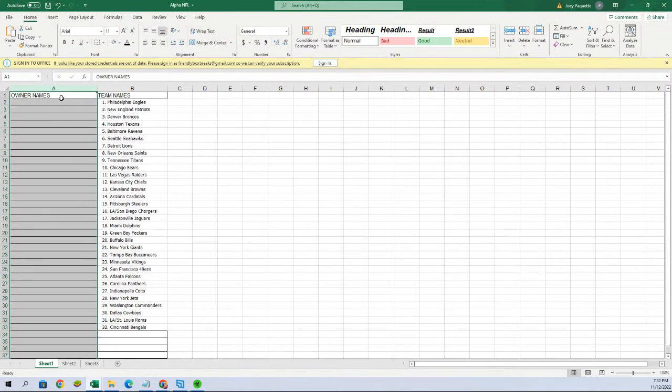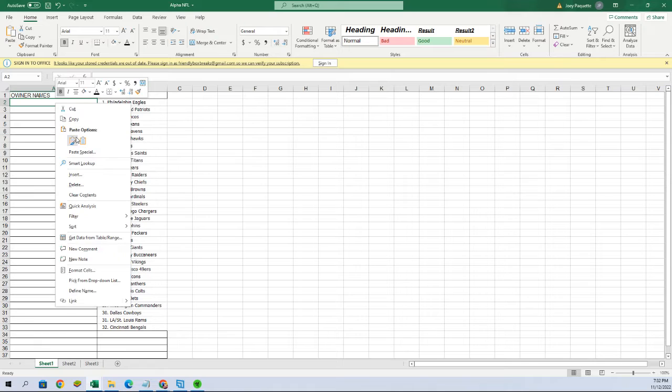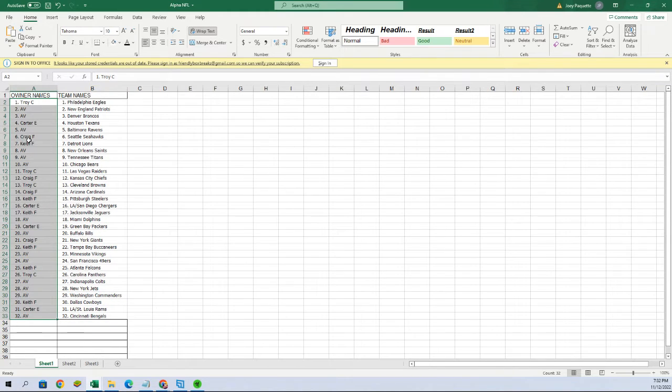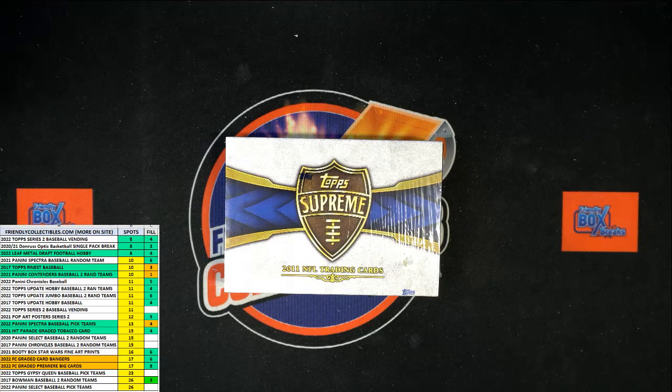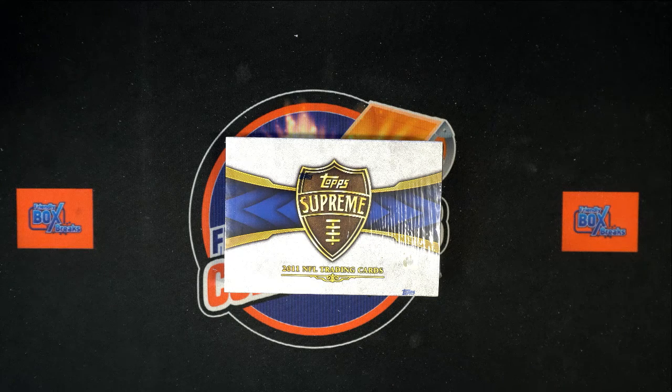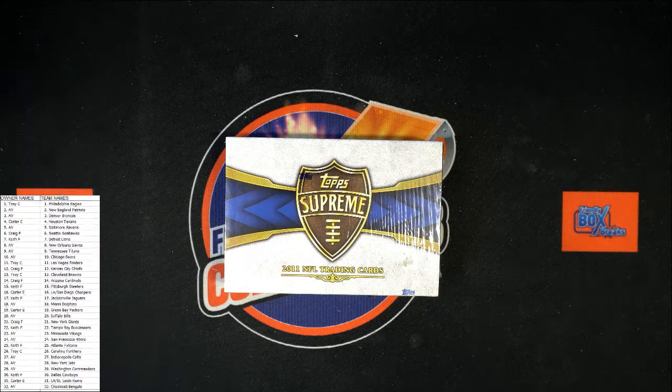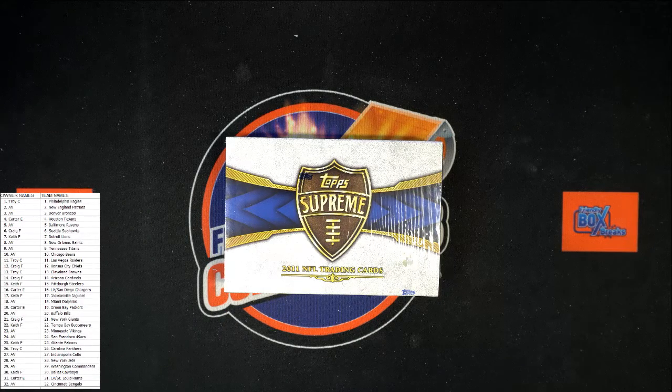We're simply going to paste that list right there, and then I'm going to share these team names and owner names on the main screen. Let's do this and then we'll chop this box open — let's see what we get, excited about it.